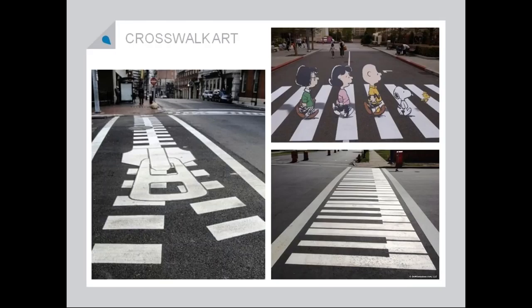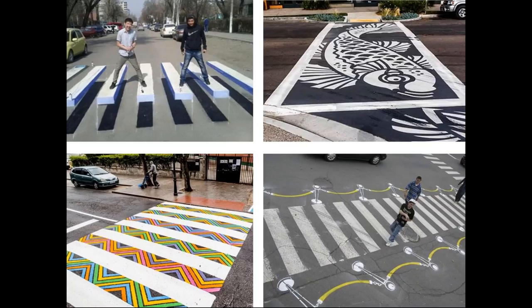Crosswalk art — I think if you're going to paint lines that are practical on the road anyway, you might as well make them fun. I'm all about turning practical things into more fun things. You don't have to do too much; as you can see in the lower right-hand corner, they didn't even change the crosswalk — they just spray painted something to make it look like the red carpet, which is kind of cool.